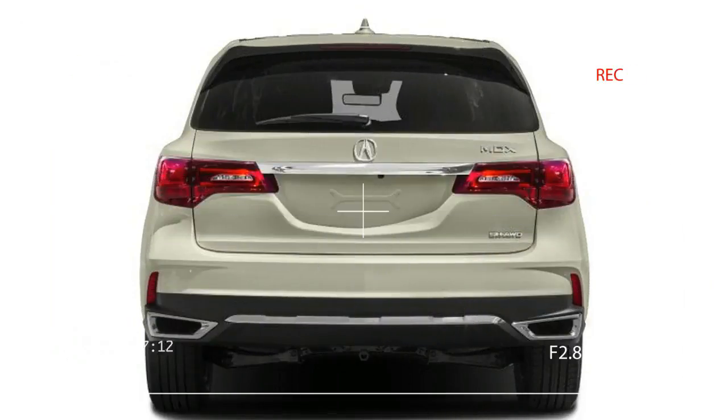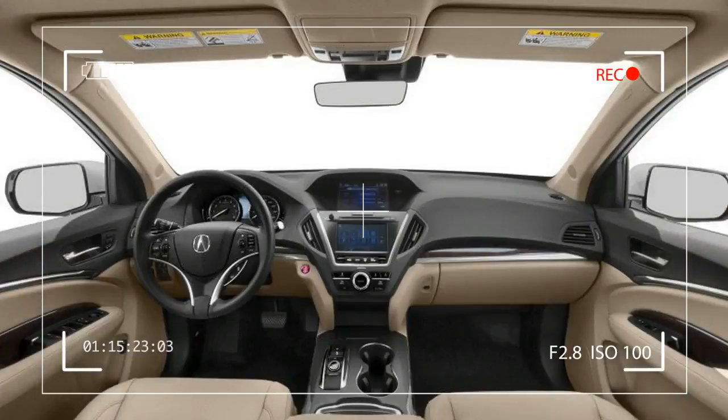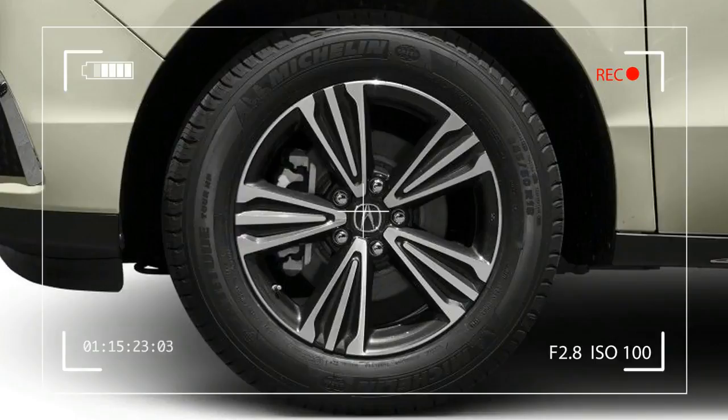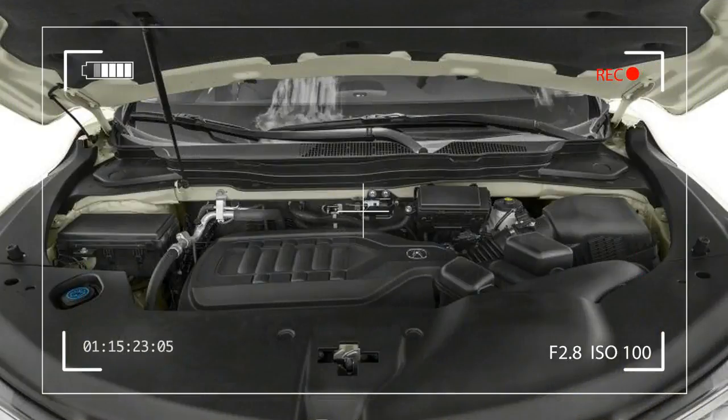Acura recommends premium gas. The super-handling all-wheel drive system works well for wintery conditions. The 2016 MDX SH-AWD features a new twin-clutch rear differential that directs power between the front and rear wheels and also between the left and right rear wheels. SH-AWD improves handling stability. We found the new 9-speed worked well most of the time, but it sometimes hesitated before selecting a gear — for example, going from steady throttle on an on-ramp to acceleration for getting onto the highway.